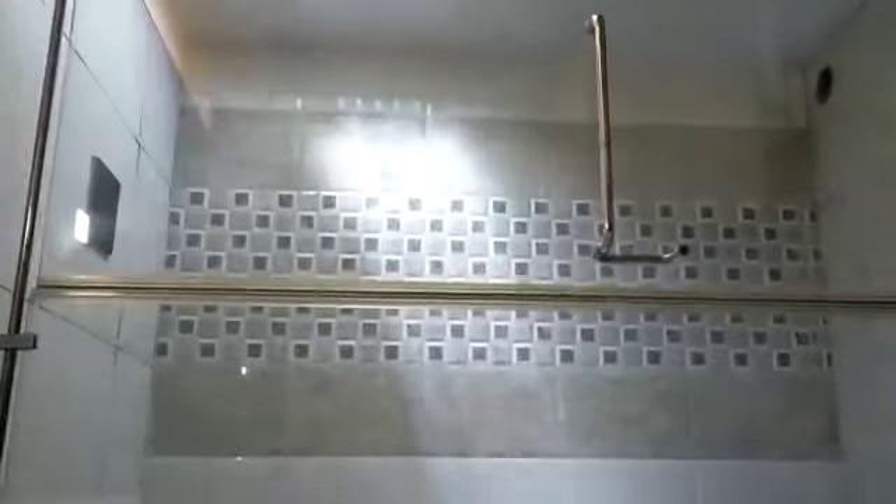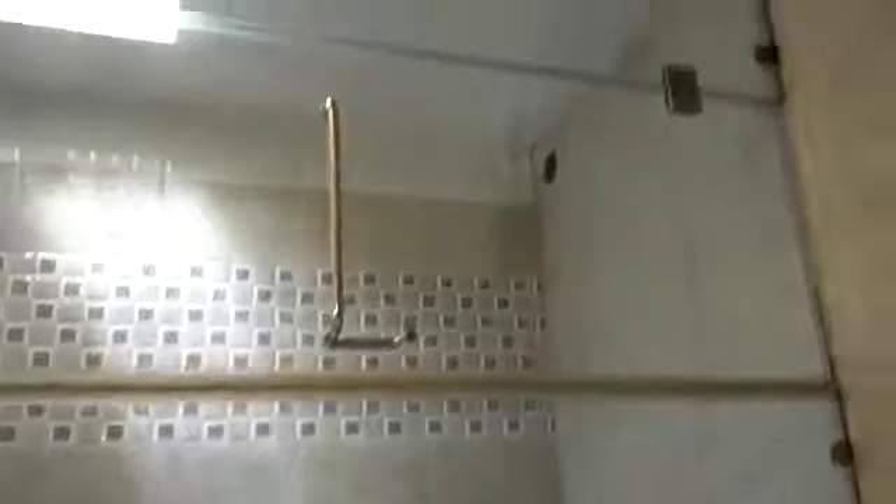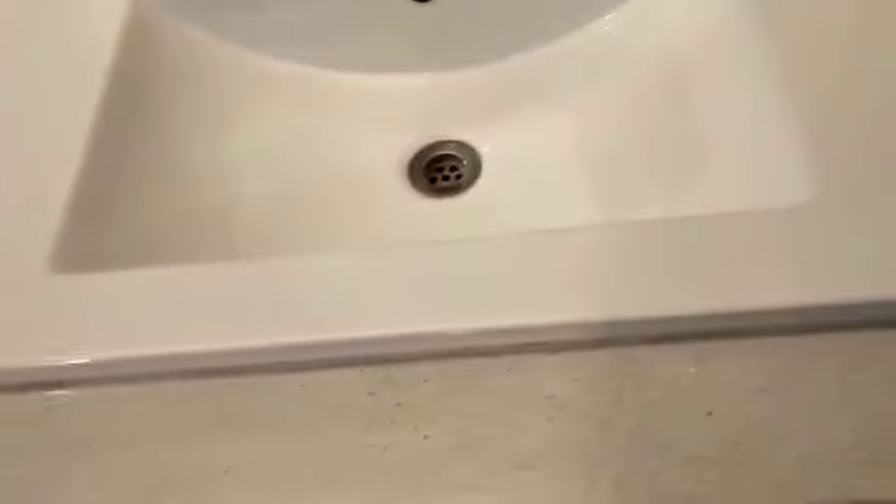This is your master bedroom which is 18 by 13. All your master bedroom fixtures are of a higher grade — you'll be getting a separate cubicle for dry areas.